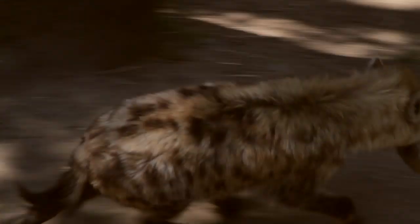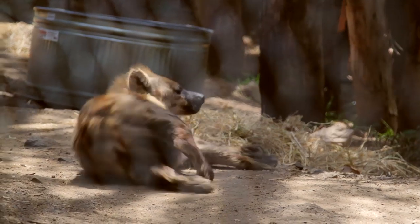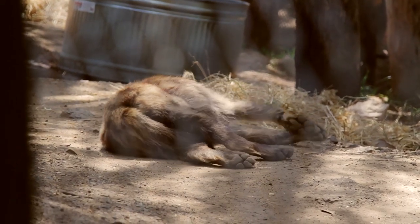Now, the interesting thing is that hyenas will try to eat everything, but anything that they can't digest in their belly, they just vomit back up. And for some reason, they really enjoy rolling around in the vomit. It makes them just a little extra stinky, and hyenas are pretty stinky all on their own.